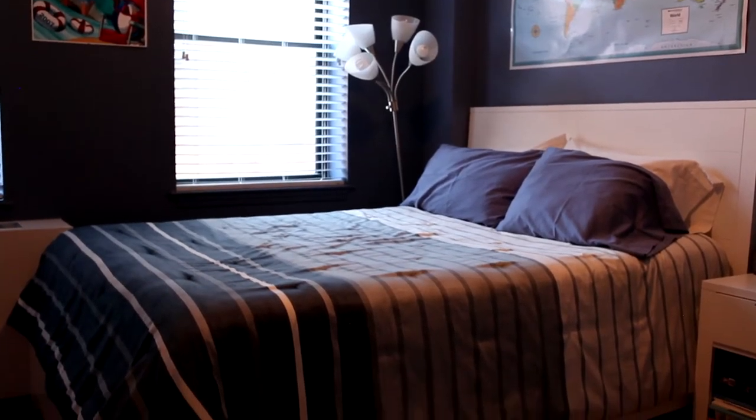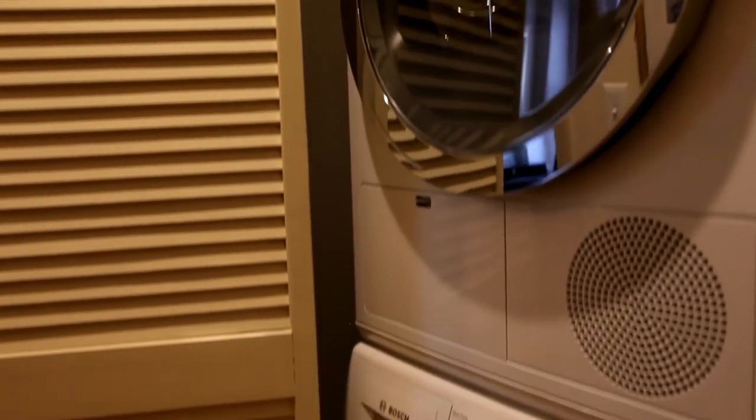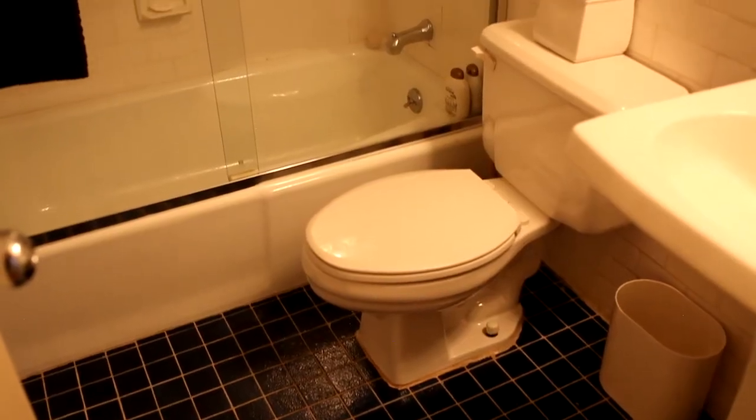You have bedroom number one, beautiful hardwood floors throughout, a washer dryer, bedroom number two, and a full second bath.